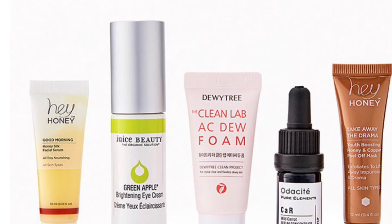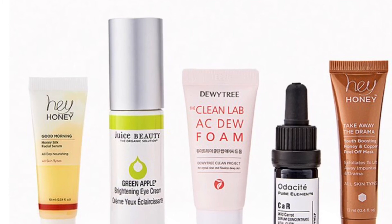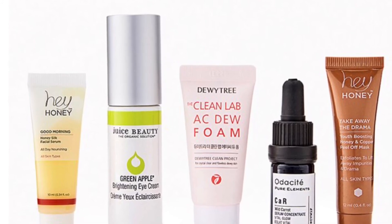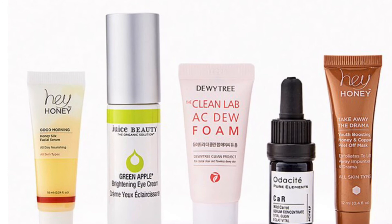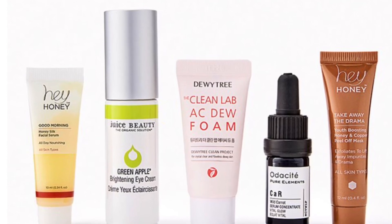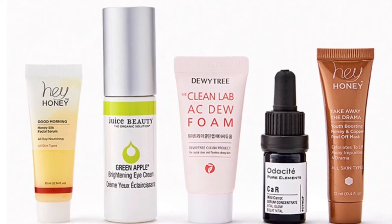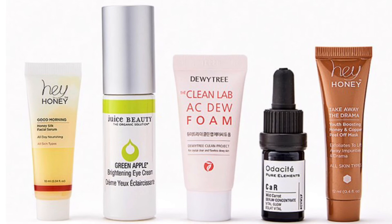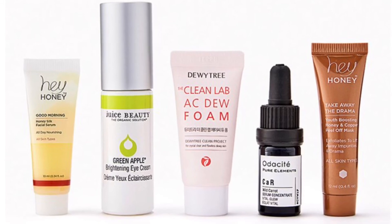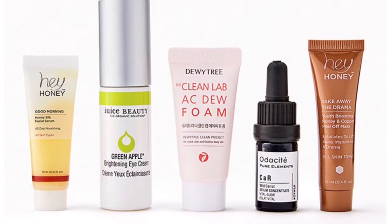The Me Time Bundle valued at $129 — repeat after me: at-home spa day! Get your zen on with a bundle of nurturing faves. From Juice Beauty is a Green Apple Brightening Eye Cream at 0.5 ounces, from Aldacti a Wild Carrot Facial Serum Concentrate Vital Glow at 5 milliliters, Hey Honey Good Morning Honey Silk Facial Serum at 10 milliliters, Hey Honey Take Away the Drama Youth Boosting Honey and Copper Peel Off Mask at 12 milliliters, and Dewy Tree The Clean Lab AC Dew Foam at 15 milliliters.